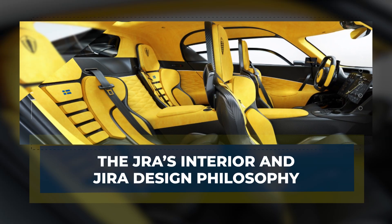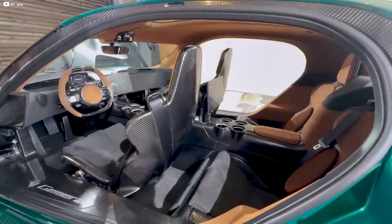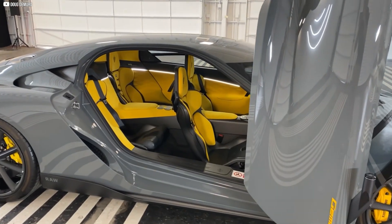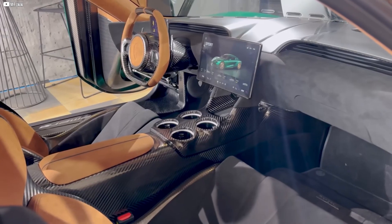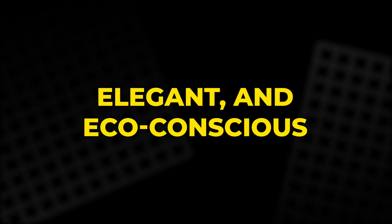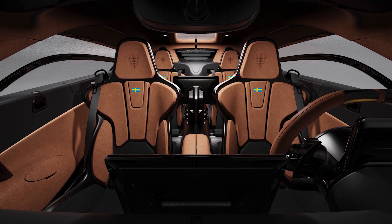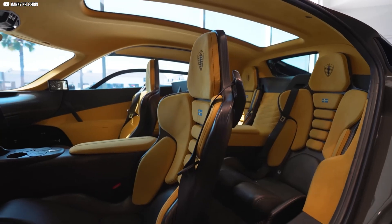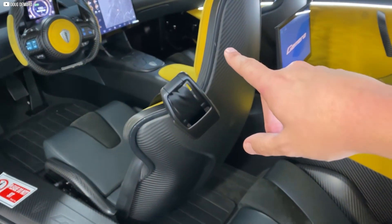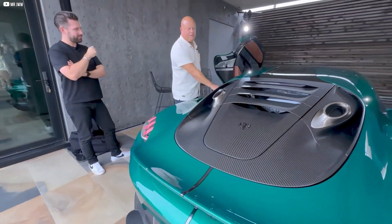Step inside the JRA and you find an interior shaped by the Jira Design Philosophy, where minimalism, sustainability, and technology blend effortlessly. Jira prioritizes clean lines, natural light, and premium materials to create a space that feels spacious, elegant, and eco-conscious. Materials like marble, glass, and exotic woods are not just beautiful — they're durable and sustainably sourced, reflecting Koenigsegg's commitment to responsible luxury. The interior avoids clutter, emphasizing comfort and simplicity without sacrificing sophistication.